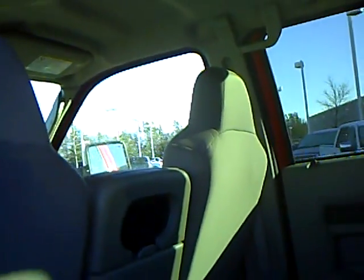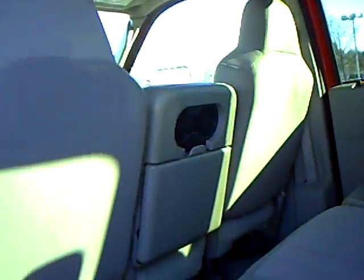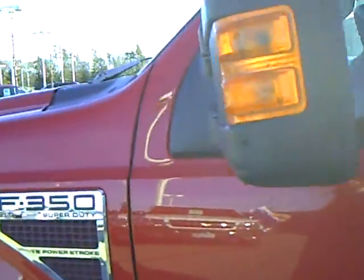Once again, stock number is 1U090378. It is a 2008 F350 Super Duty XLT. It does have the 6.4 diesel engine in it. Come on in and see me. It's Marilyn Kramer at Mills Ford. I'll be happy to help you out.